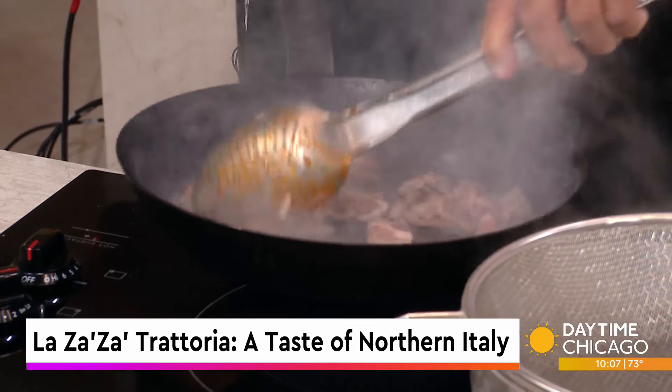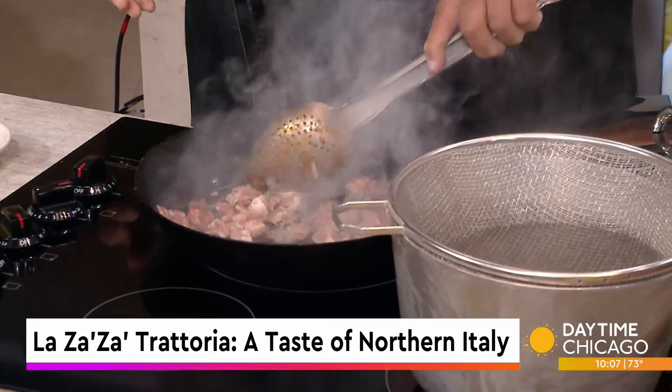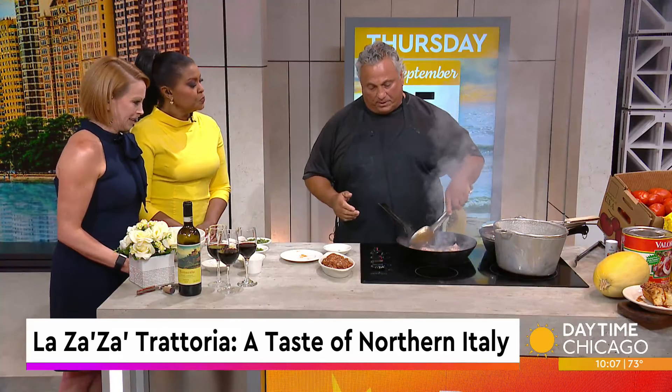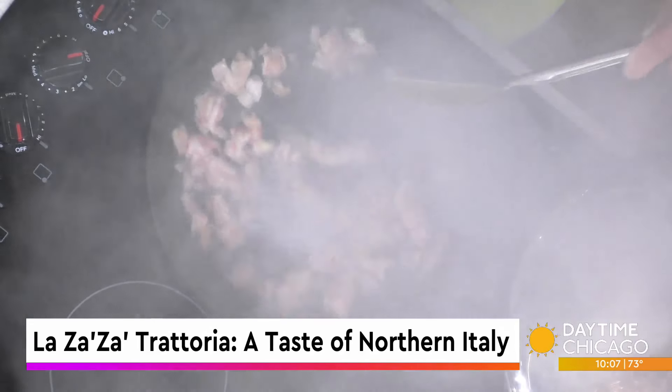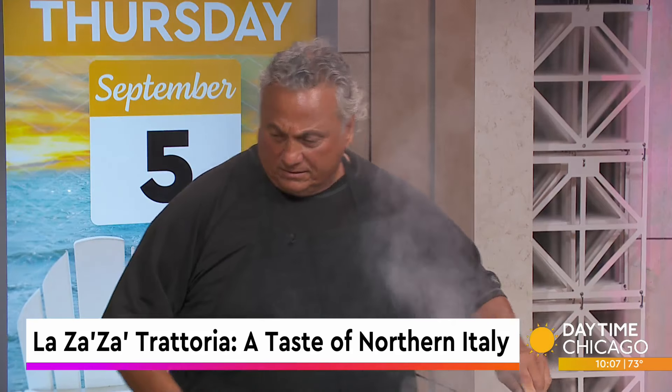First thing you've got to do is get this pancetta brown. I noticed you didn't have any oil in the pan. It's got enough fat in there — if you put too much oil, the dish will be really oily. The pancetta will give off a lot of natural oil, probably better than a lot of the stuff they put on the market. You want to brown the pancetta, give it a nice color. Then next, throw in the onions and the garlic.